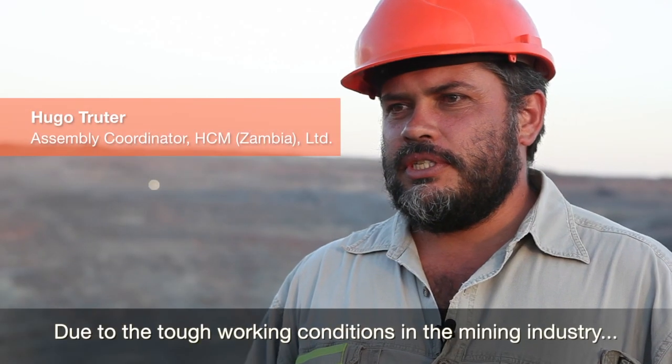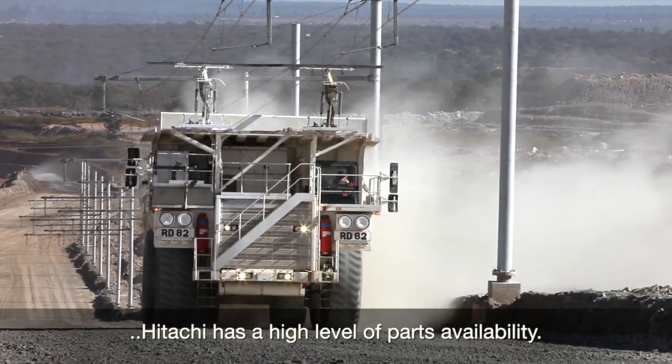Due to the tough working conditions in the mining industry, Hitachi maintains a high level of parts availability.